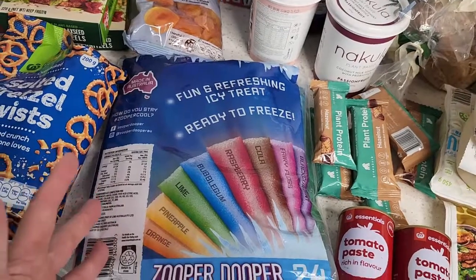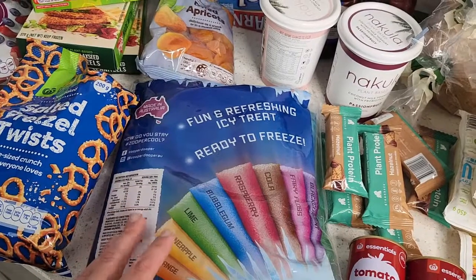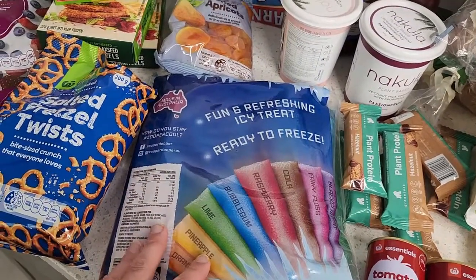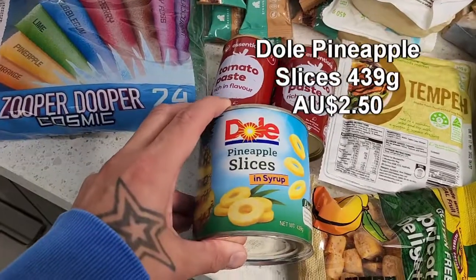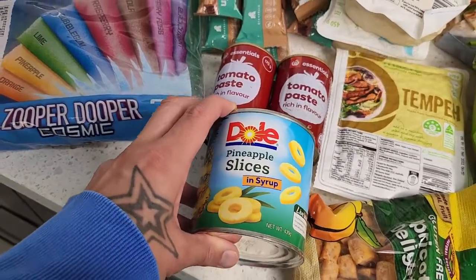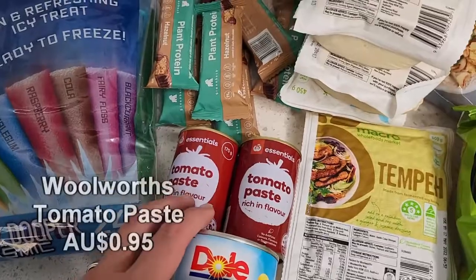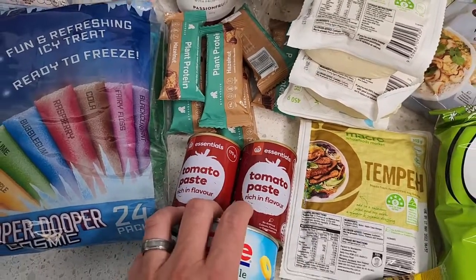We got the Zoopa Doopa 24-pack. We're out of summer now so the weather's going to get a bit cooler — this is probably going to be the last packet of Zoopa Doopaas until the weather starts to get warm again in Melbourne. Down here just some pineapple slices — pineapple on pizza, pineapple in pasta, yes please. And tomato paste, just a couple of tins, really fantastic to have in the pantry to make sauce bases.